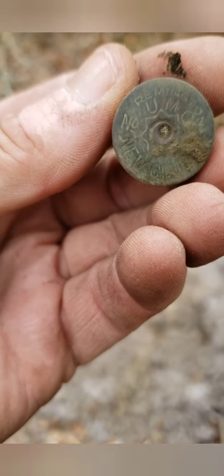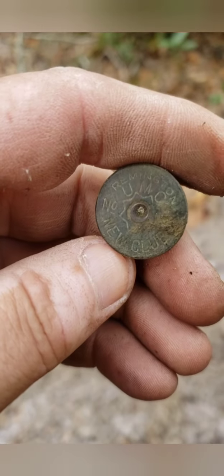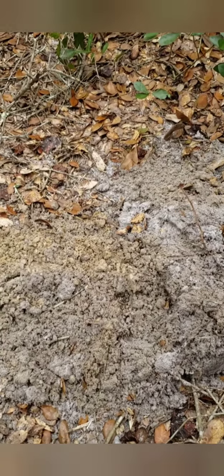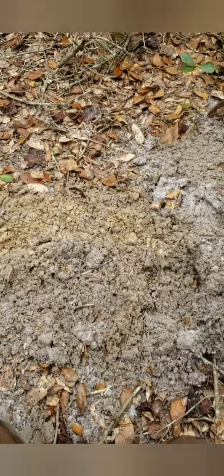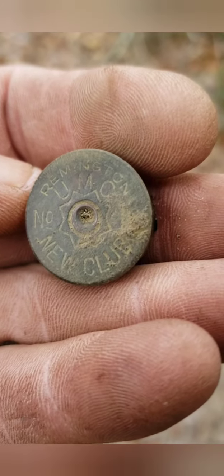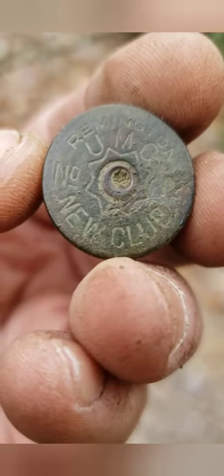Alright, first head stamp for the day. Good old Remington UMC number 12 — 16, sorry, no that's not right. Yeah, that's certainly a 12 gauge, looks good too.